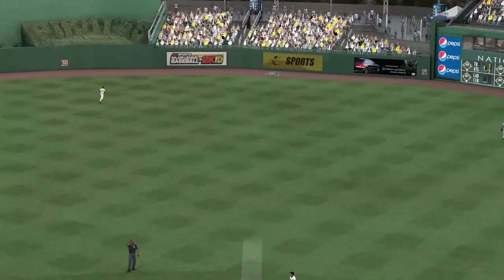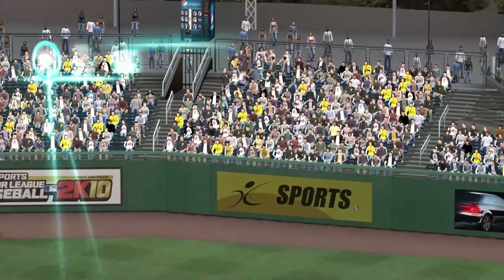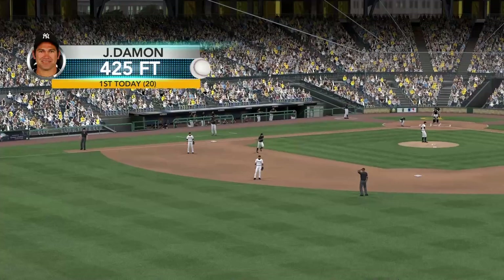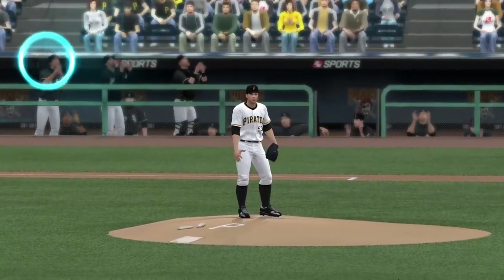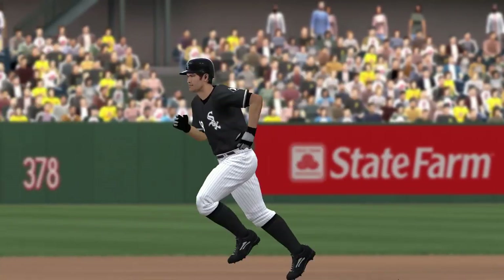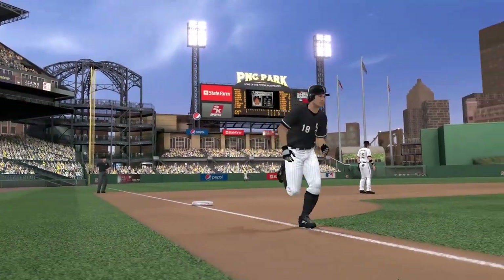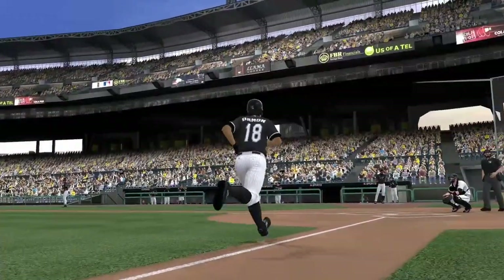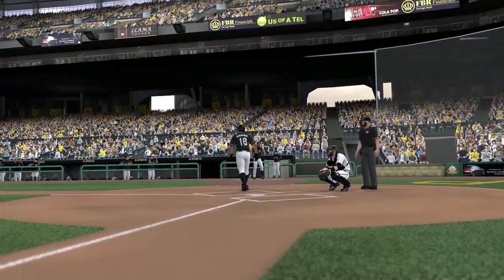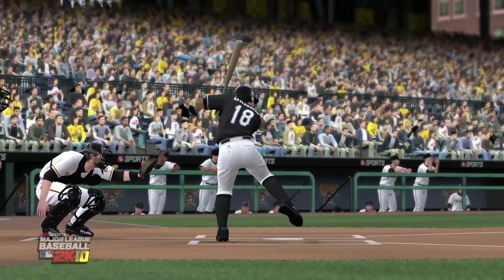That ball swung on, hit high in the air, way back, warning track — gone. Goodbye, home run. The first run of the ball game. A 1-0 lead on the big fly ball. What a way to start the day — first batter up, there's already one out of the park.